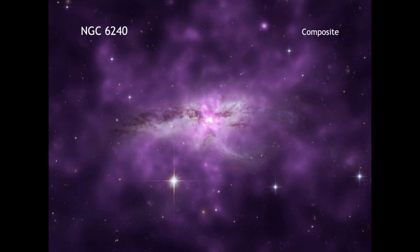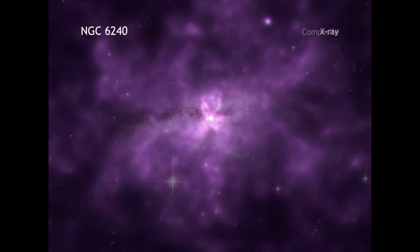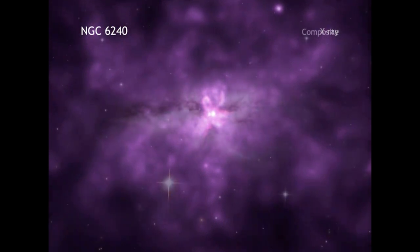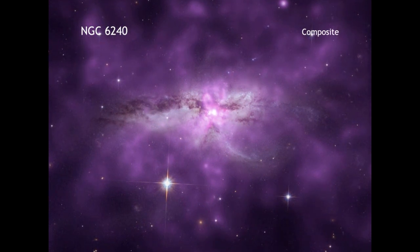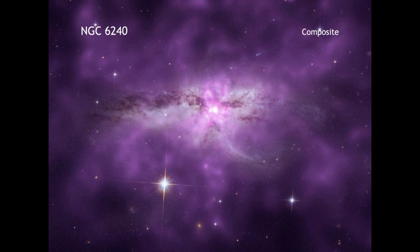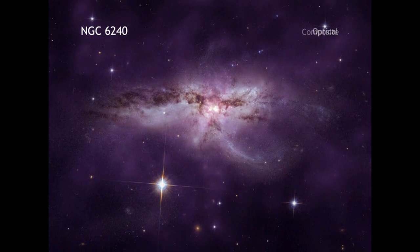Two large galaxies are colliding, and scientists have used Chandra to make a detailed study of an enormous cloud of hot gas that surrounds them. This unusually large reservoir of gas contains as much mass as about 10 billion suns, spans about 300,000 light-years, and radiates at a temperature of more than 7 million degrees. This giant gas cloud, which scientists call a halo, is located in the system known as NGC 6240.